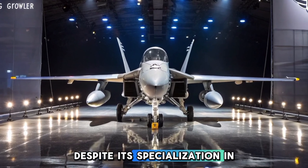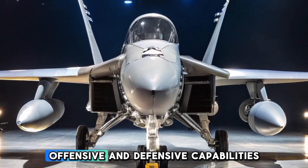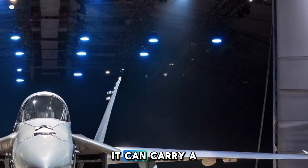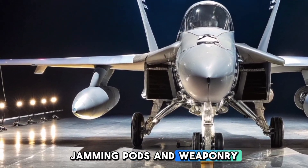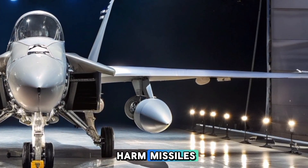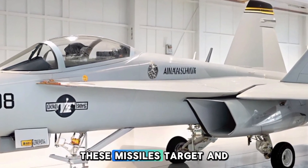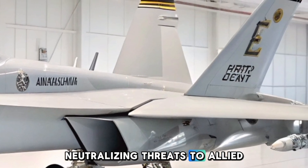Despite its specialization in electronic warfare, the Growler retains formidable offensive and defensive capabilities. Equipped with nine hardpoints, it can carry a mix of external fuel tanks, jamming pods, and weaponry. Typical loadouts include AGM-88 HARM missiles, designed for suppression of enemy air defenses missions — these missiles target and destroy radar installations, neutralizing threats to allied aircraft.